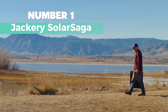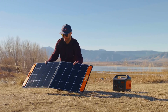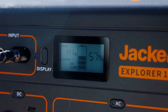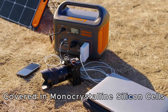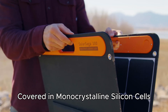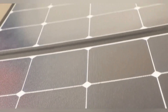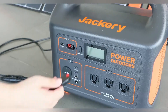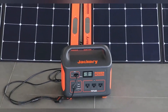Number 1: Jackery Solar Saga. This stands out as the best overall for its easy setup, high efficiency, and durability. With its two kickstands, you can set it up in seconds on any surface and start soaking up sun energy for your Jackery power station. Plus, it's super portable with a TPE rubber handle for easy carrying on your off-grid adventures. Covered in monocrystalline silicon cells, it boasts a higher energy conversion rate of up to 23%, outperforming conventional panels. The ETFE laminated case makes it splash-proof and long-lasting. It's great for camping or when the power goes out, and you can plug in two small devices directly using the USB-C and USB-A ports. Inside, you'll get everything you need to keep your adventures going strong.